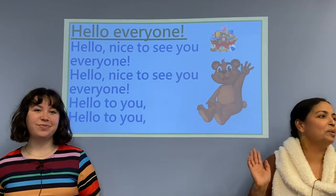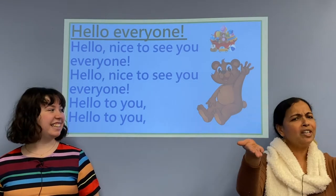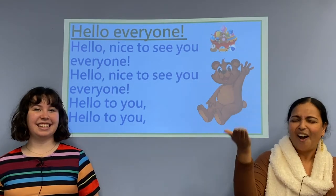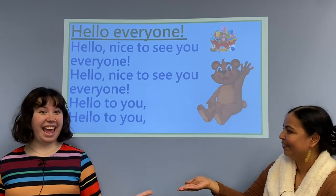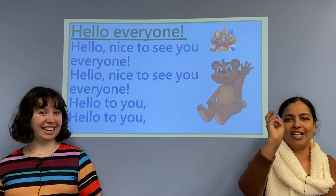Hello everyone! Thank you Miss Laura and thank you Miss Rachel. My name is Miss Bobby and are you all ready to sing the hello song with me? Are you ready Miss Rachel? I am! That is great! Let's sing it at the count of one, two, three.